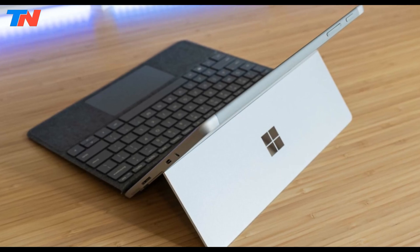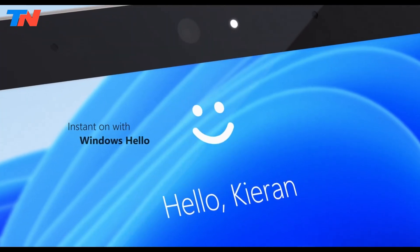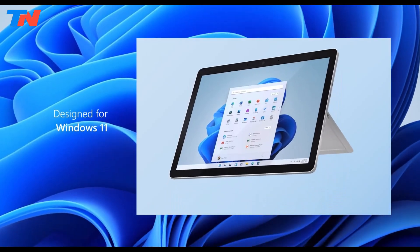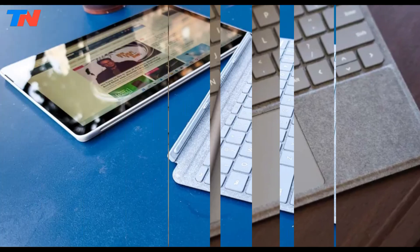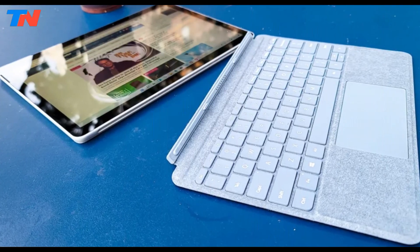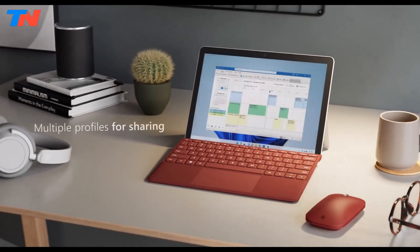Additional security features include Windows Hello face recognition and a TPM2 chip for enterprise-level security. Optional accessories like the Surface Pen, Type Cover Keyboard, and Surface Mobile Mouse further enhance its versatility.